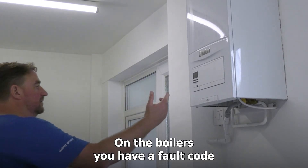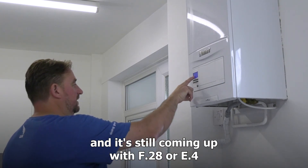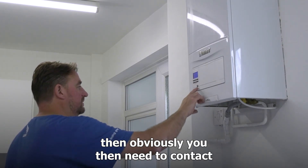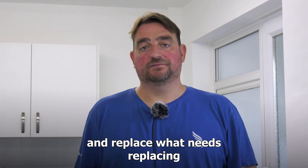On the boilers, once you've done all the checks on the meters and they're still coming up with F28 or E4, then obviously you need to contact Oxford City Council. We will then come round and replace what needs replacing.